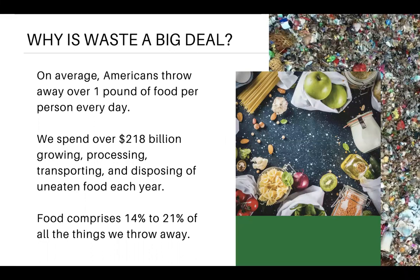Waste is really a big deal in America. The average American throws away about a pound of food per person every single day — that's almost the size of a small bowling ball worth of food per week. We spend a ton of money throwing away food. The amount of food that we throw away costs more than the total budget the United States has on supplemental nutrition assistance programming — food stamps. From the farm level all the way down to the household level, between about 14 to 21% of all the things we throw away is food.